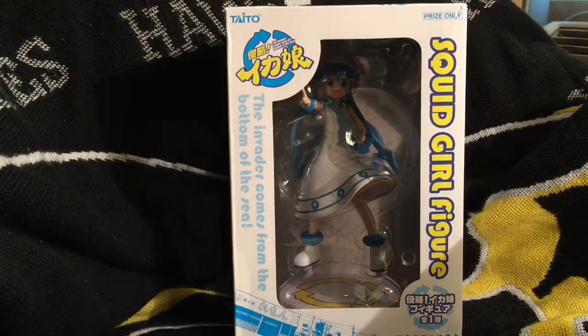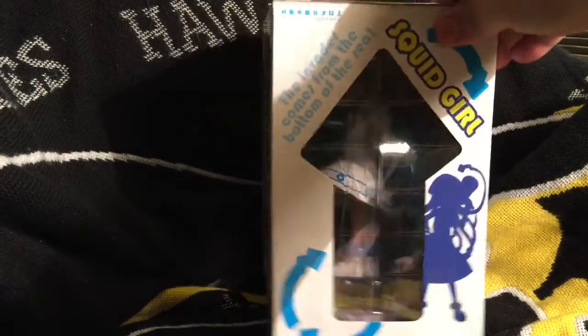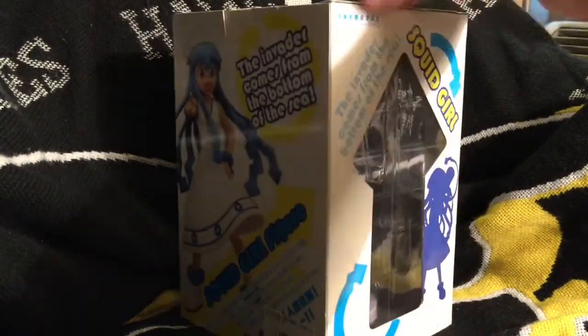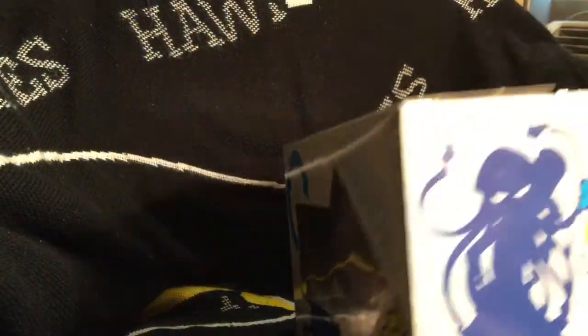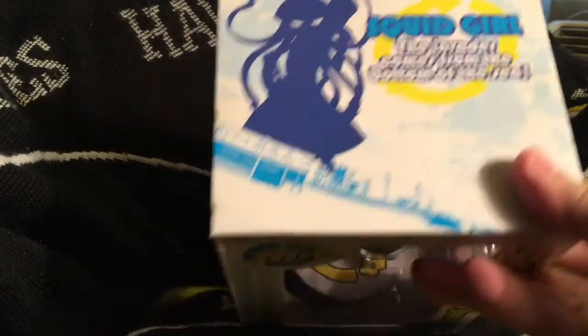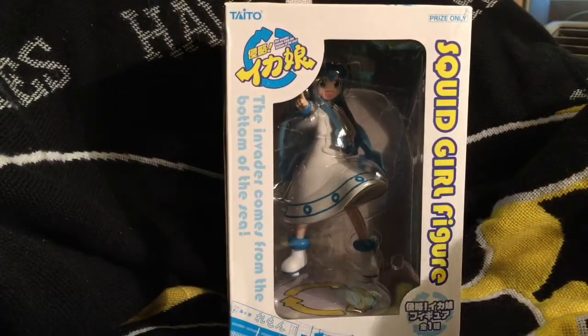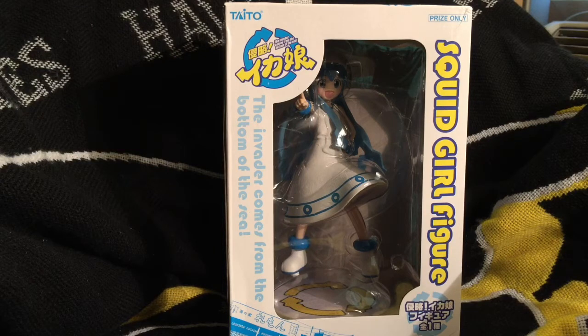This is similar to another Taito-produced Squid Girl figure that I had unboxed in a previous video a while back, only with a second pose. Another in the line of Taito game prize figures. We'll just let you see the box on the outside. Some of these have licensed stickers on them, but it looks like the Taito ones in this case did not have one. It can be tricky sometimes with prize figures to discern whether one is the real thing or a bootleg.